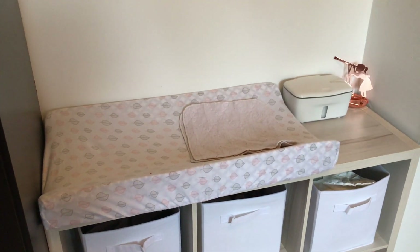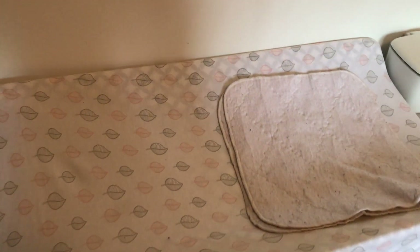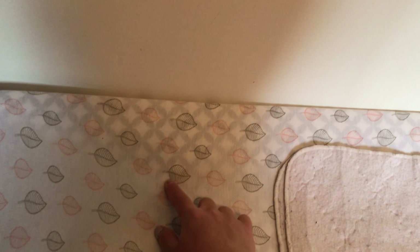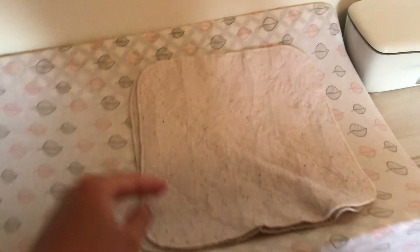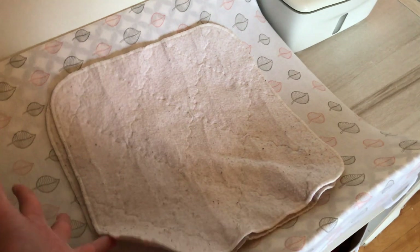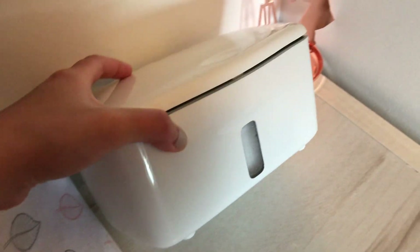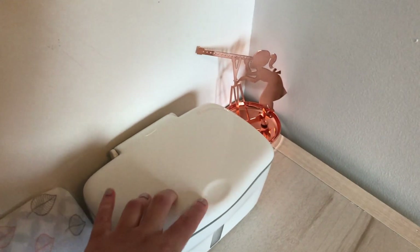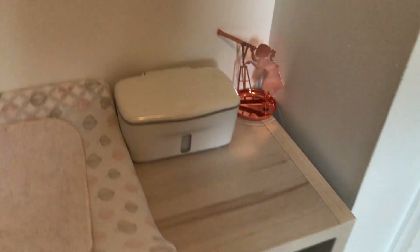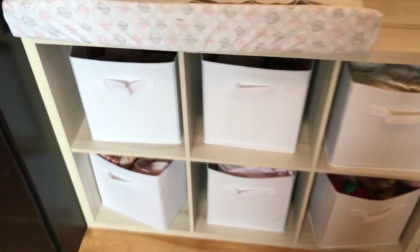Next to the armoire is the changing station. It just has the changing pad which is from Walmart with a cover on top — you can actually see through the cover to the pattern on the changing pad. These came with my toddler's crib bedding starter kit — they're like pee pads and if the baby pees it soaks it all up so it doesn't get onto the pad. I have this OXO wipe dispenser which makes it easy to get wipes out — I really like this, I wish I had this with my first. And then I have a little jewelry dish to hold my ring when I'm changing her.